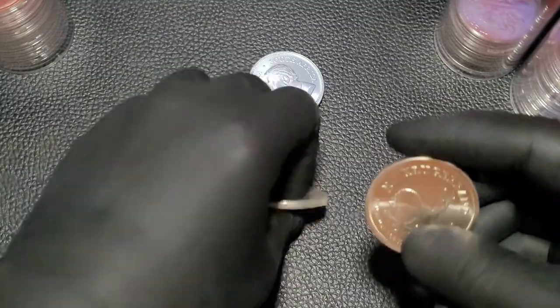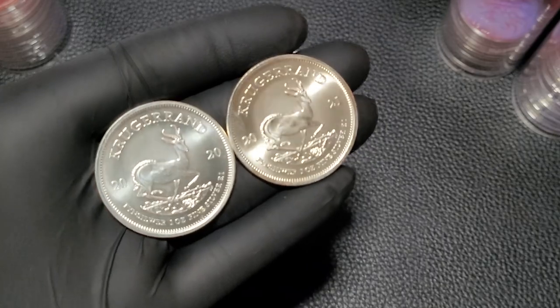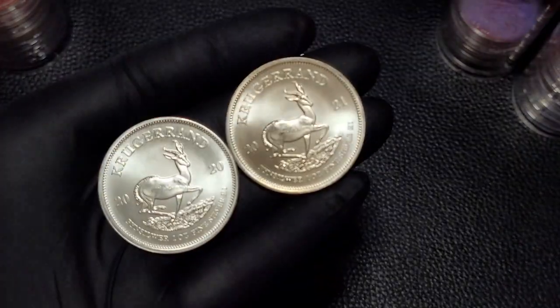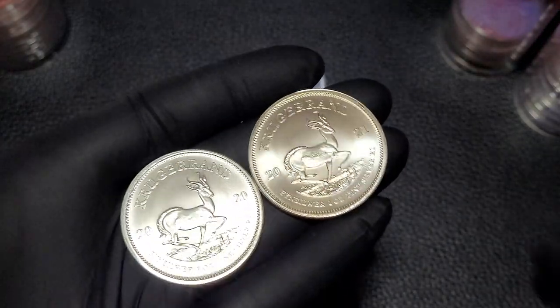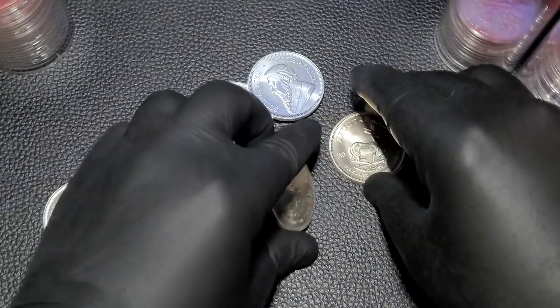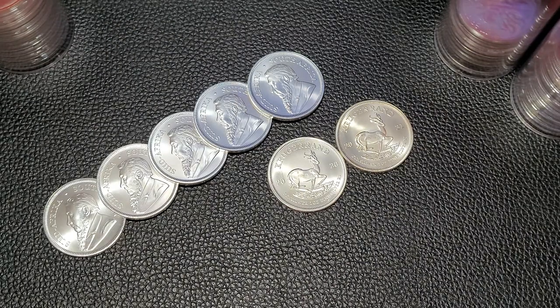So we've got the 2021 here too. Let's go ahead and bring both of them up — 2020, 2021. As you can see, I'm a pretty big fan of the Krugerrands. I like to buy one tube of these Krugerrands each year and stack them up. I like to do it a few coins at a time with my weekly precious metals order, and I'm trying to shop for those lowest prices. So let's talk about some of the reasons that you may consider the Krugerrand.